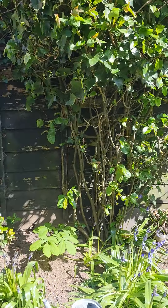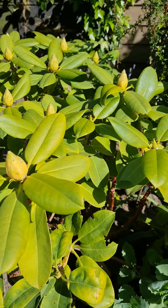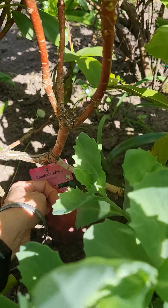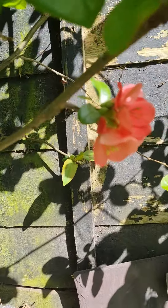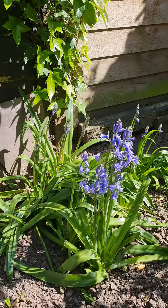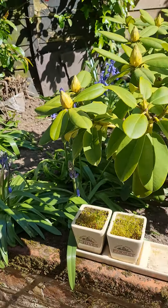I'll come and show you these flowers which are about to come out soon. They are rhododendrons — they're gorgeous. Oh, there's a flower here!